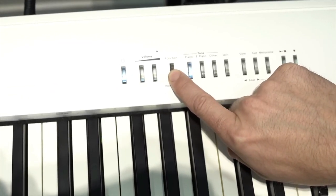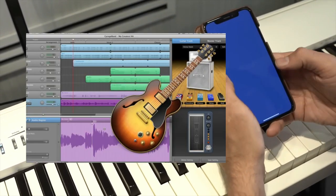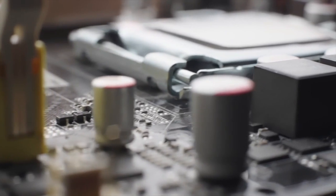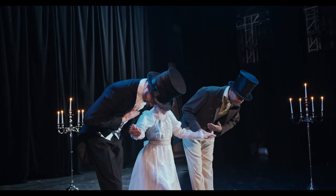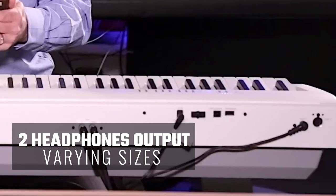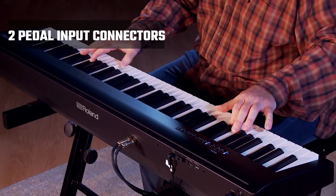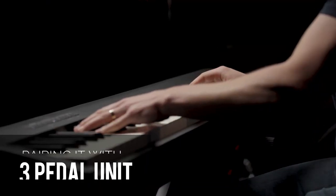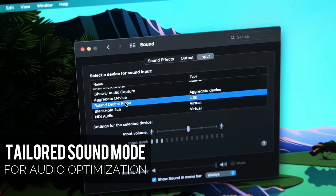The FP-30X doubles as a home audio system thanks to its Bluetooth audio and MIDI connectivity. Connect seamlessly via Bluetooth to apps like GarageBand or Roland's own Zen Beats, and relish the opportunity to play your music through the FP-30X's high-quality speakers. A true standout is the Roland Supernatural Piano Sound Engine — you're getting top-tier sound quality at a fraction of the cost of a traditional acoustic piano. Connectivity options include two headphone outputs of varying sizes, left and right line outputs, USB-to-host and USB-to-device ports, and two pedal input connectors. There's even a tailored sound mode for optimizing audio when placed on a desktop.